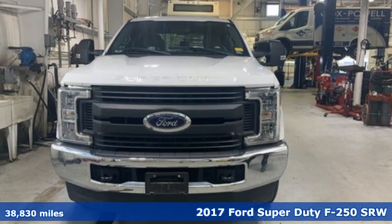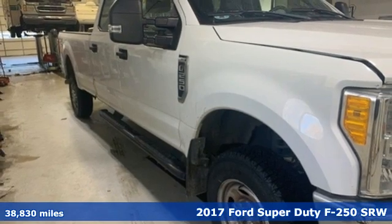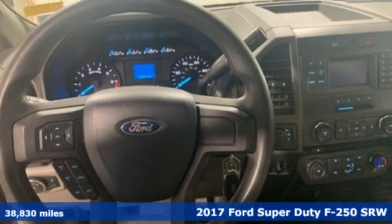It's a 2017 Ford Super Duty F-250 single rear wheel. With a powerful engine and unbelievable towing capacity, it has a lot of pickup.